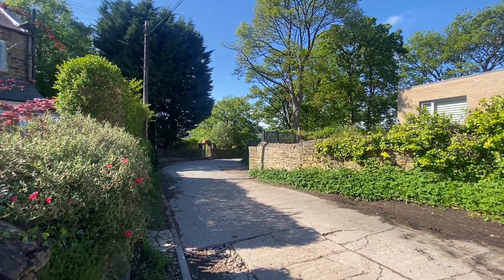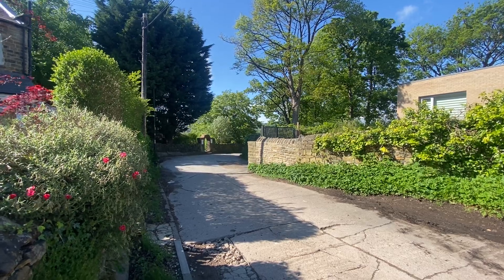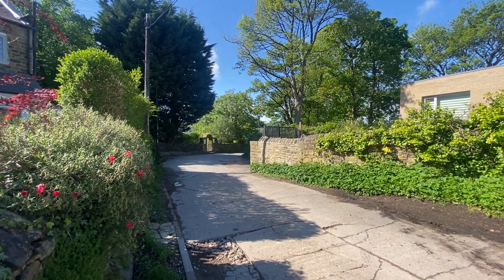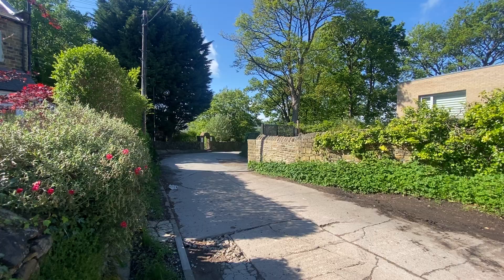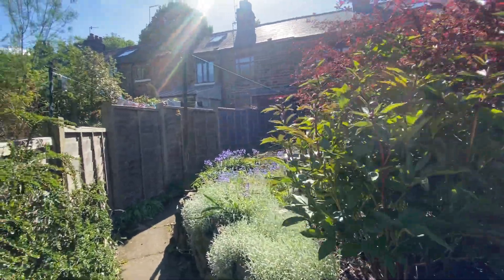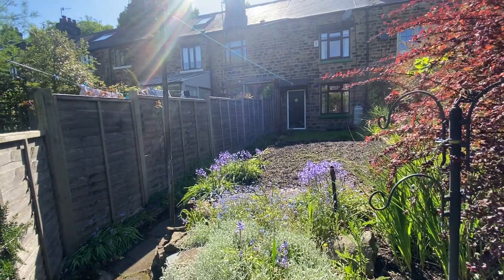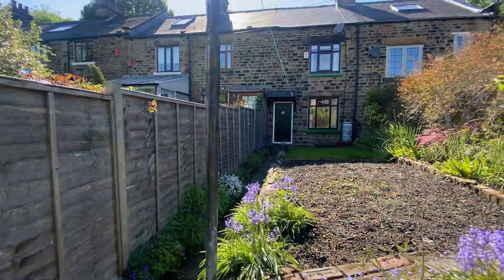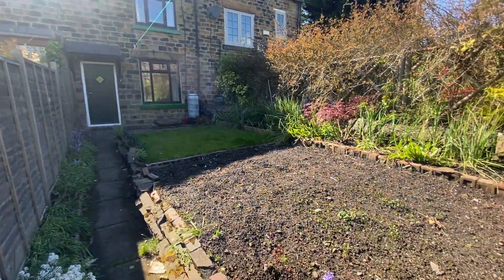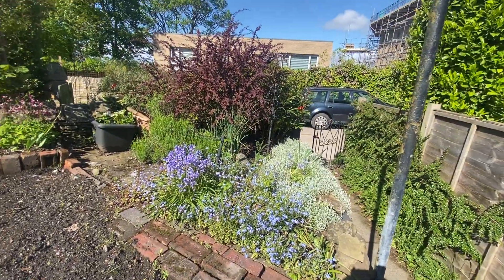Here we have an absolutely delightful two-bedroom mid-terrace cottage in the S11 area of Sheffield on Brinkliffe Hill. As you can see, a really quiet access road. There is also plenty of parking very close to the cottage. The cottage is stone-built and as you can see, beautiful gardens.